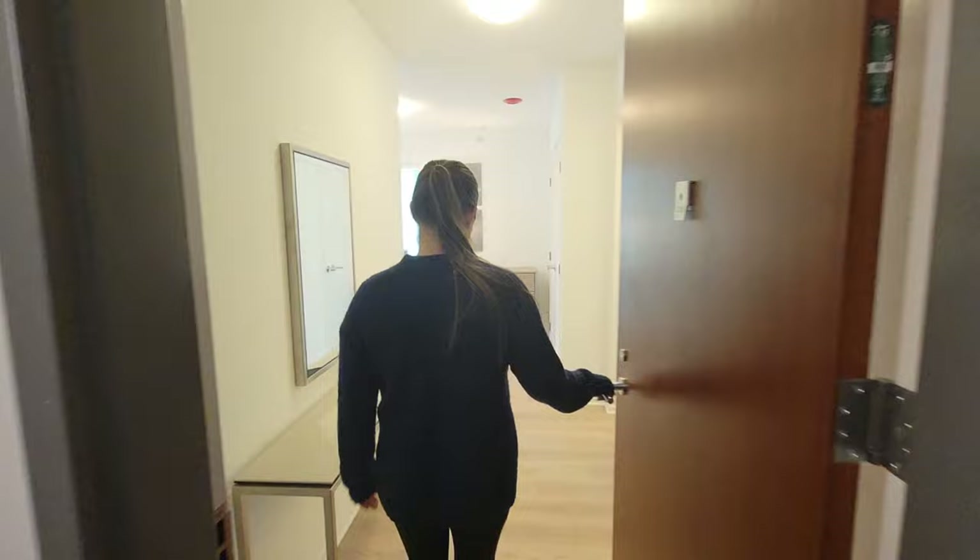Hey guys, welcome to Luxury Apartment Tours with Janie. Here I am at Optima Signature about to tour a furnished two-bed. So let's go check it out.